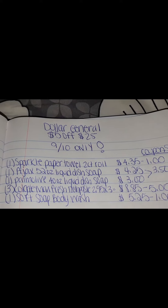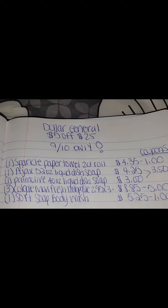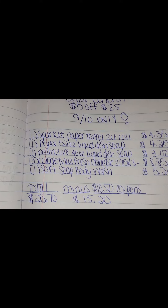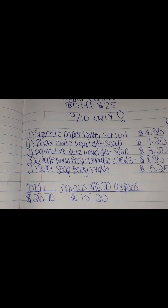Then you're going to want to pick up one Soft Soap body wash for $5.25 with a dollar off coupon. Your total before coupons is $25.70. Subtract your $10.50 in coupons, which brings you down to $15.20.